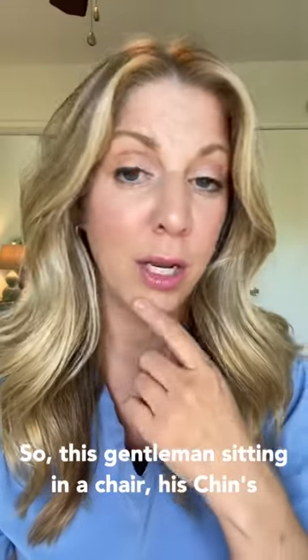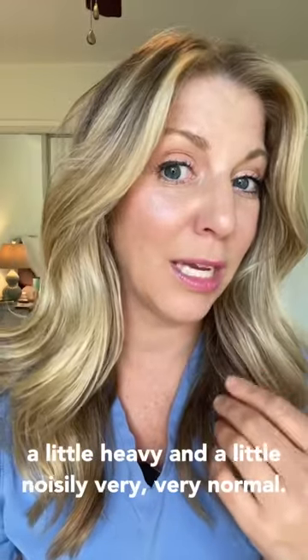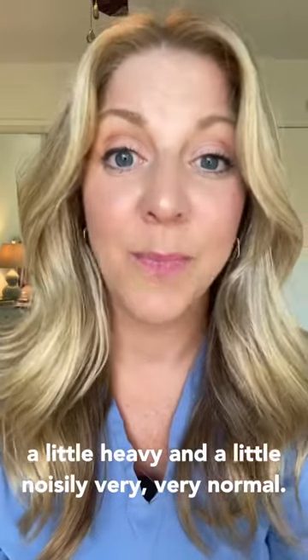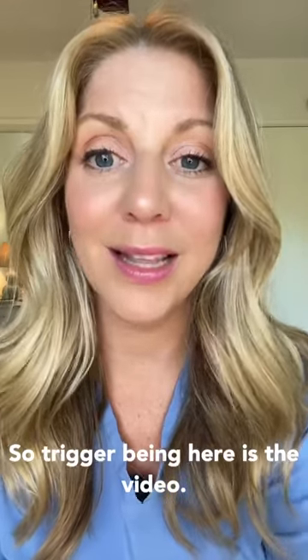So this gentleman is sitting in a chair, his chin's to his side, his mouth's open. He's breathing a little heavy and a little noisily — very, very normal. Trigger warning: here is the video.